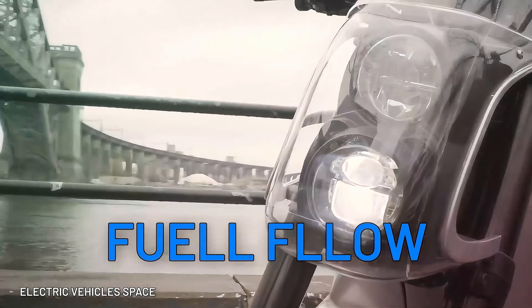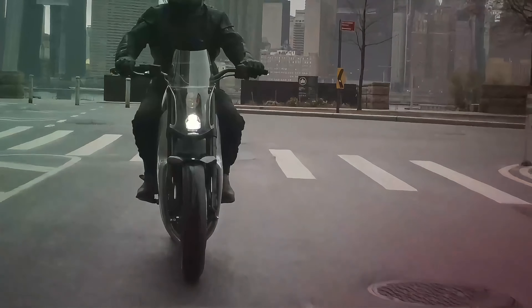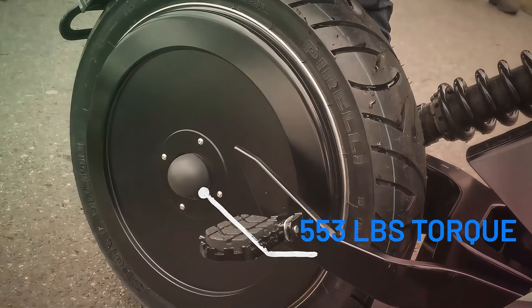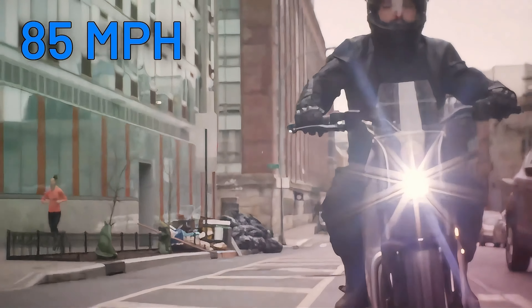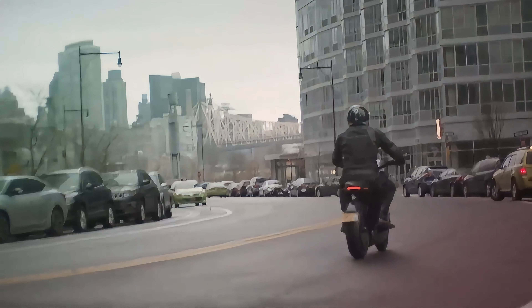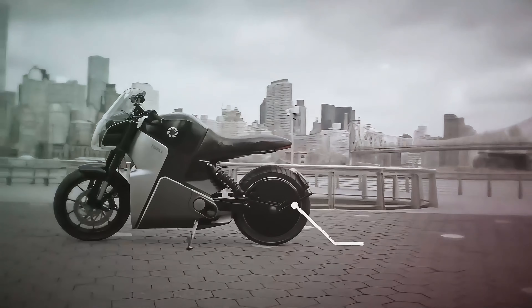The FUELL Flluid is about to take you on a wild electric adventure. Born out of the genius mind of Eric Buell, this magnificent beast packs a staggering 553 pounds of torque and a top speed of 85 miles per hour. This mighty contender features regenerative braking, a magnesium monocoque chassis, and a rear-wheel housed electric motor.